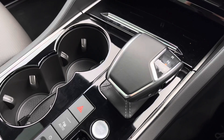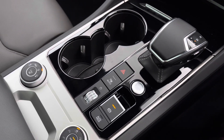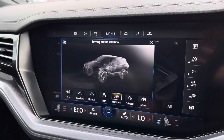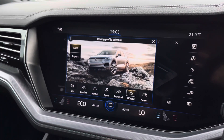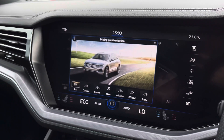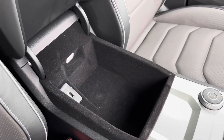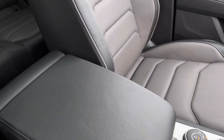Moving down we have your DSG gearbox, start/stop function, and electronic park brake with auto hold. This car is four wheel drive, and here we can access different driving profiles to choose how you'd like the car to perform. This Touareg also features air suspension and rear axle steering. Other upgraded safety options include side scan blind spot detection and an electronic tyre pressure monitoring system, plus handy storage under the armrest and a USB port to charge your media devices.